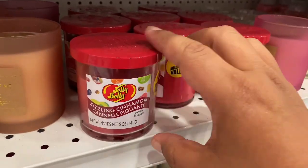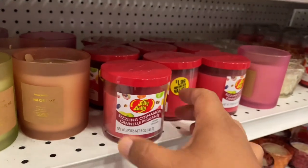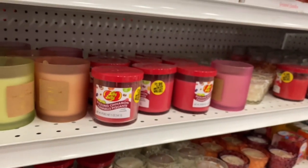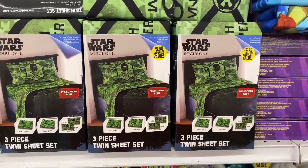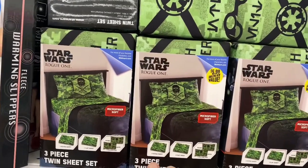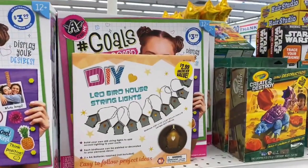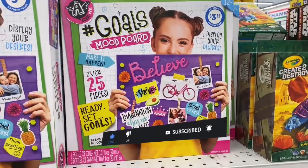Check out these Jellybean candles — they actually smell like jellybean! These are $1.99 and have the branding right on the lid, which is really cool. That seems to be the only scent they have. They also have Star Wars Rogue One bed sheets for $5.99 — a three-piece twin set with fitted sheet, flat sheet, and one pillowcase. For crafters, they have beginner crafting kits for kids — entry-level crafting for $3.99.